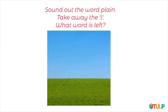Sound out the word plain. Take away the l, what word is left? Use the squares to help you.